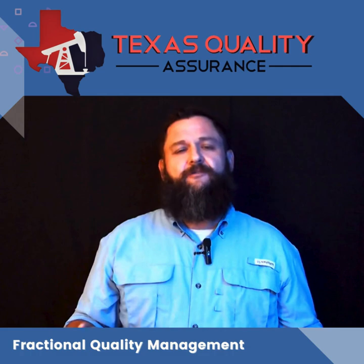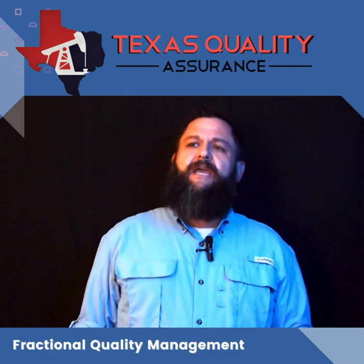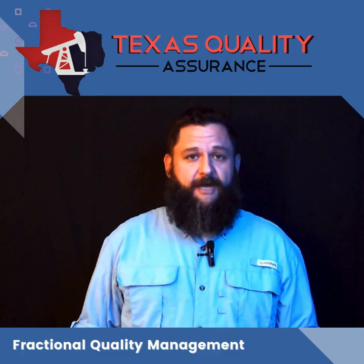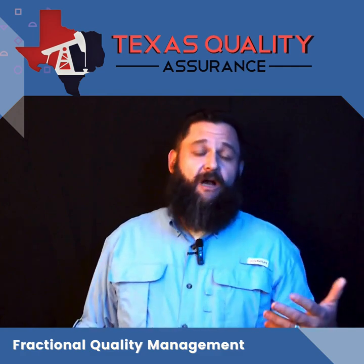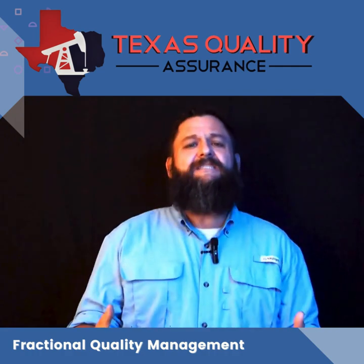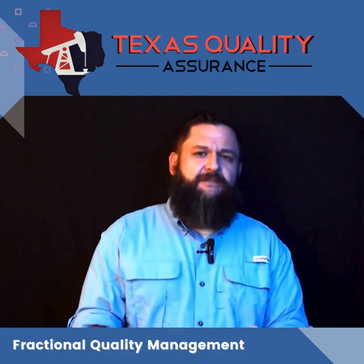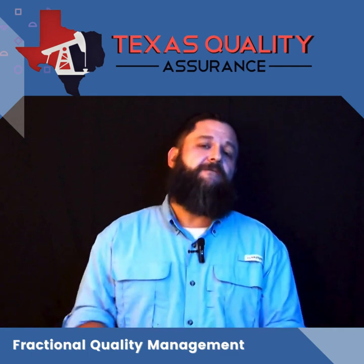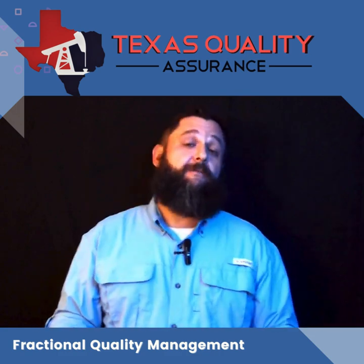L1 is really ideal for companies that want to maintain an existing system. They've got some questions and they see the value in having that expert available to call for help. With L1, you get two hours of support on a monthly basis so that you can email, phone call, get some questions answered. You want someone to take a look at a document that you revised and get you some feedback, or maybe you're getting ready to go for a new customer and need some help filling out the questionnaire. L1 is fantastic for maintaining that existing quality management system.